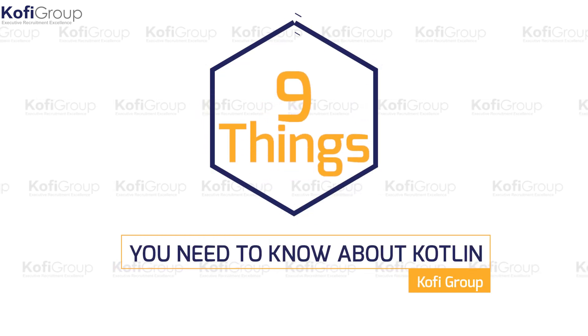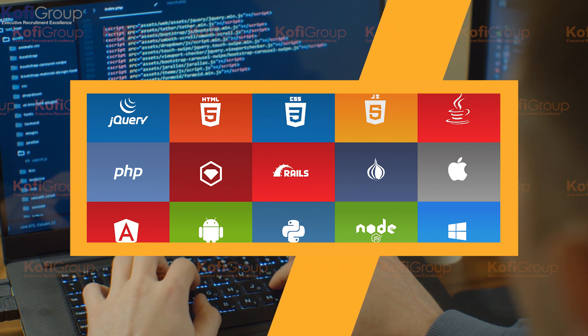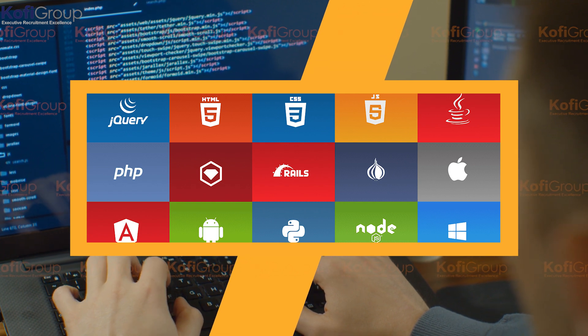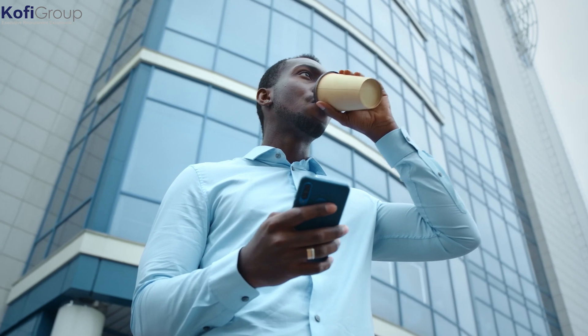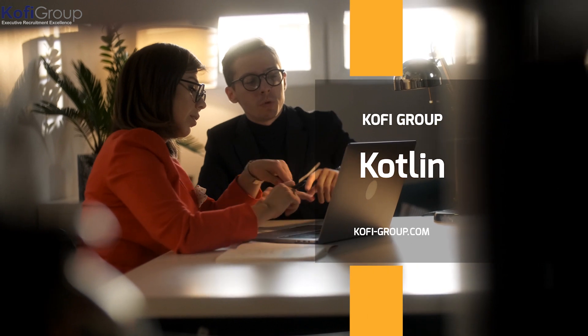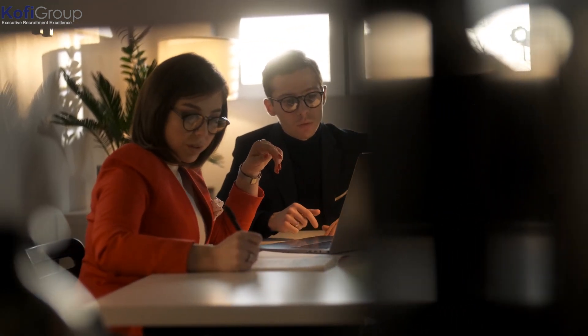9 Things You Need To Know About Kotlin. Any software engineer will tell you that there's a library of options when it comes to choosing a programming language to specialize in. The answer depends a lot on the functionality you want your code to possess, how optimized you want your code to be, and the time constraints of your project. Today we're going to highlight nine key insights about the Kotlin programming language that'll make you seriously consider it the next time you work on a new project.